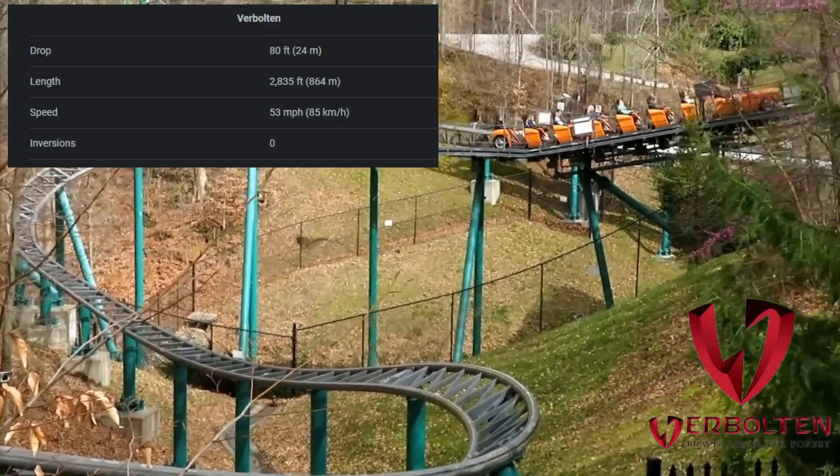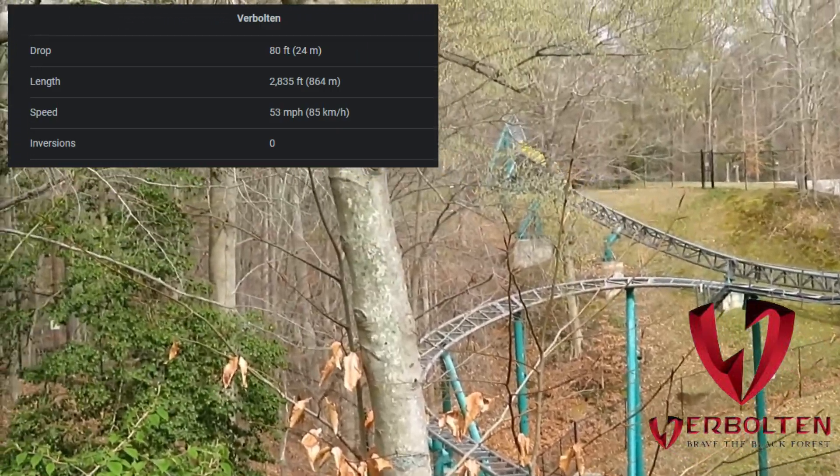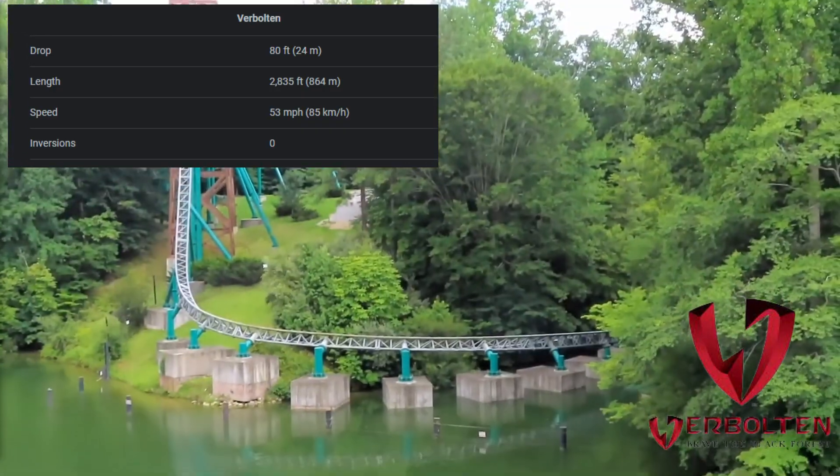Verbolten is a multi-launch roller coaster that takes you on a thrilling ride through the Black Forest. The ride starts off with a scenic drive through the forest, but don't be fooled — things quickly take a turn for the intense.